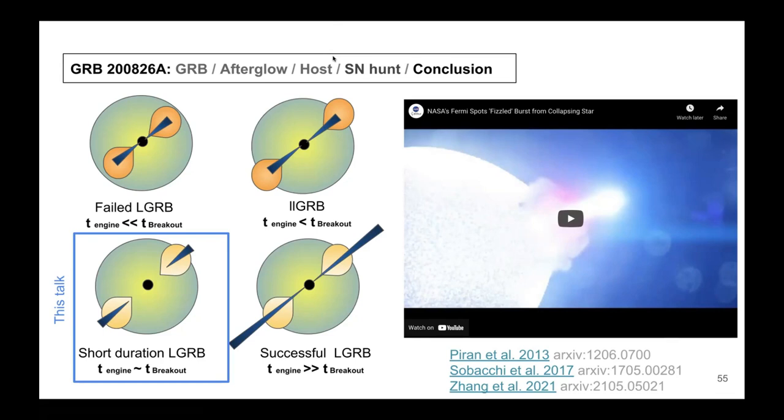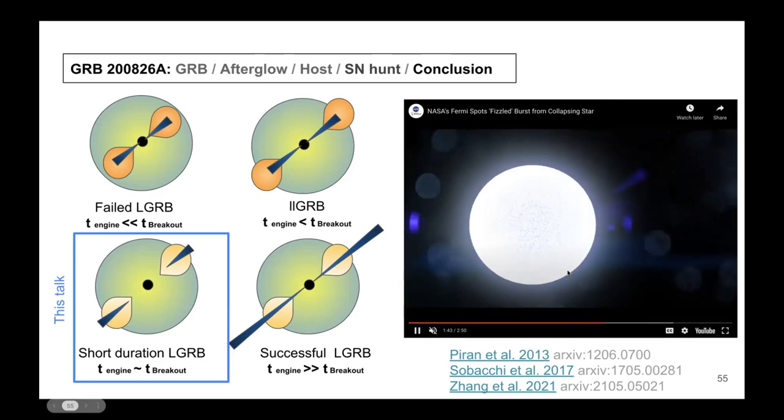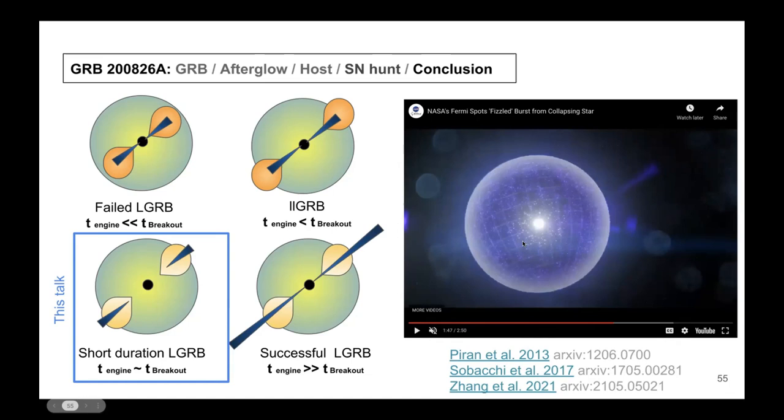Q&A: What is the 'envelope'? The envelope is just the material of the star. The star has layers, and the collapse is happening at the very center. It takes time for information to propagate outward, so the outer layers of the star don't know the core is collapsing until they are either pushed outward or swallowed by the infalling material.